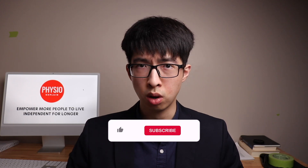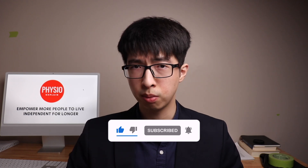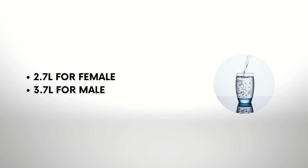Hydration is also important. By increasing your water intake, we can increase urine output, and this in turn will help the body's removal of uric acid. The recommended daily water intake for females is 2.7 liters and for males is 3.7 liters.